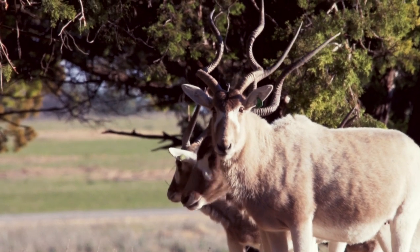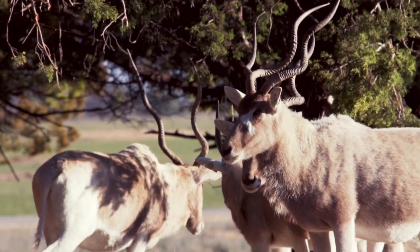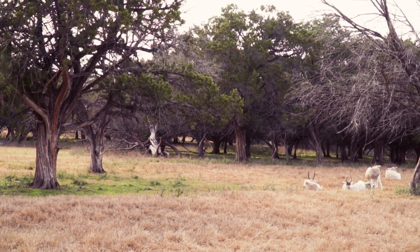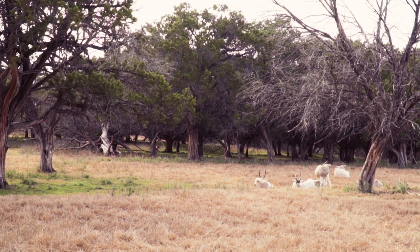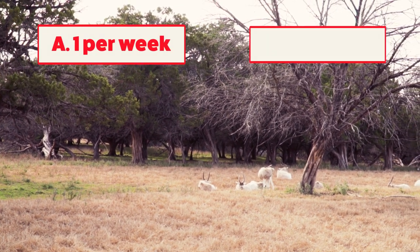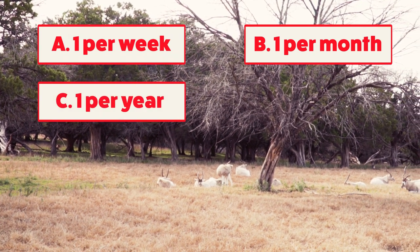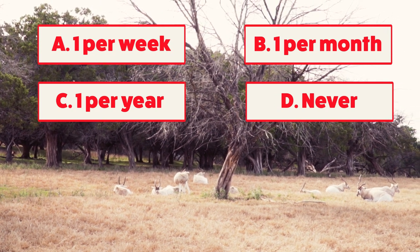So lastly, Molly mentioned this species has the ability to live on very little. And in fact, the Addicts can live on very small amounts of water. With that being said, how often do you think an Addicts needs to drink water? A: once per week. B: once per month. C: once per year. Or D: possibly never. I'll give you some time to think on it.